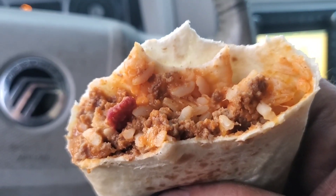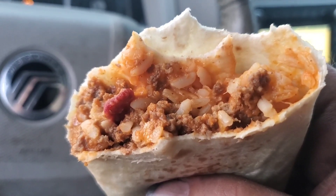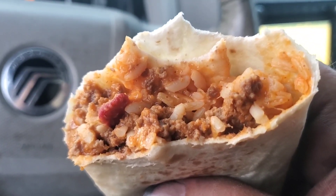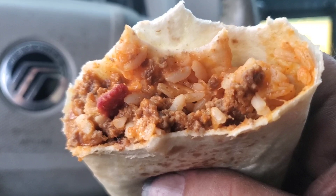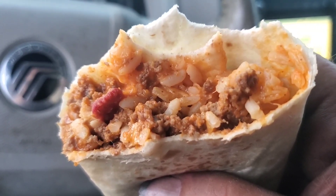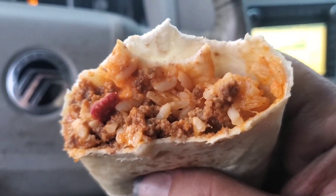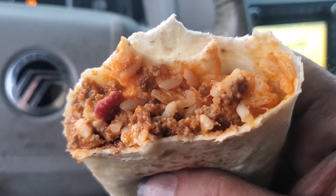I appreciate everybody watching. Please leave a comment on the video — what you like at Taco Bell, or if you think you might try this item, and whether or not my microphone's working right. Can you hear me talking? Can anybody hear me? All right, well, thanks for watching. Have a great day, and bye for now.